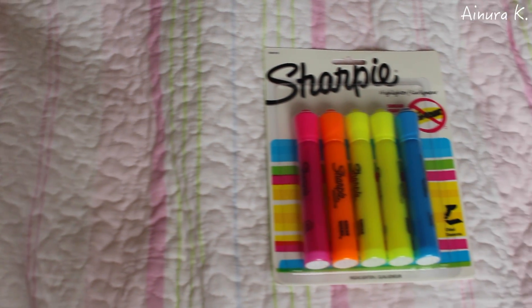So the first thing I got are some highlighters, and I think it's very important to have for school because it helps you study and memorize things better.